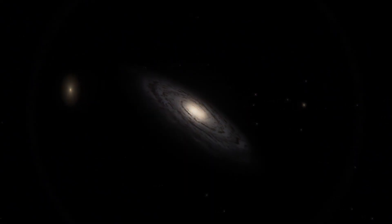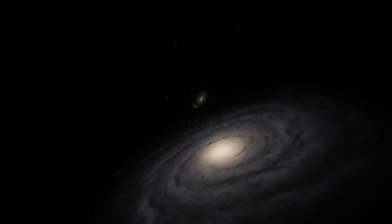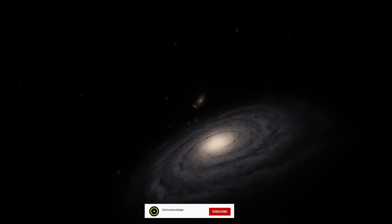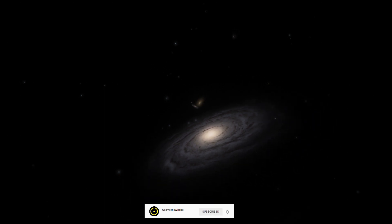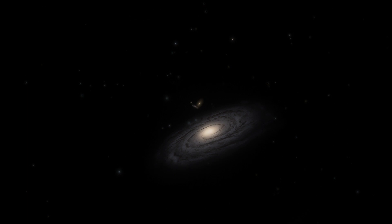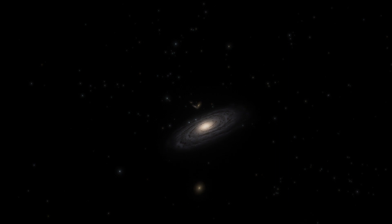Andromeda is our closest large galactic neighbor. The Milky Way and Andromeda are extremely close on the cosmic scale, and they are getting ever closer. Andromeda is hurtling towards our galaxy at an estimated rate of around 250,000 miles per hour — that's 2,000 times faster than a fastball, according to NASA estimates.